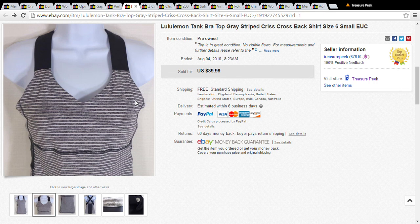Back to the Lululemon top — I purchased it for about $5 at the Salvation Army and took a best offer of $30. If you want to sit on it for a little while, you could probably get $40 for it.